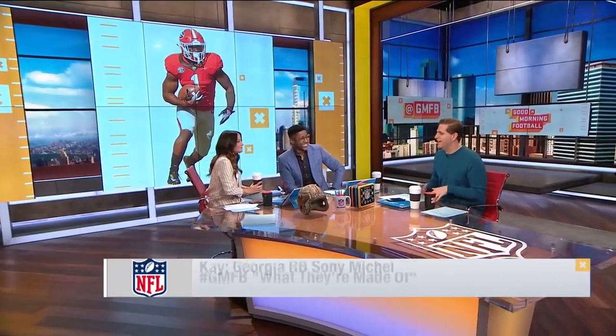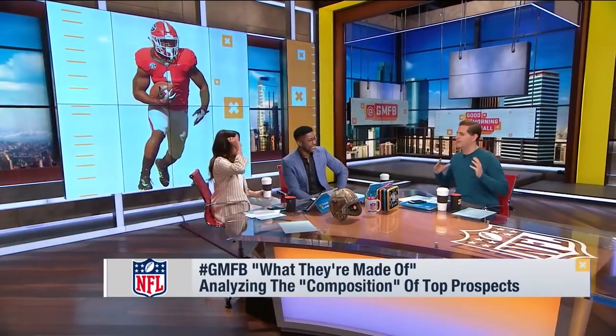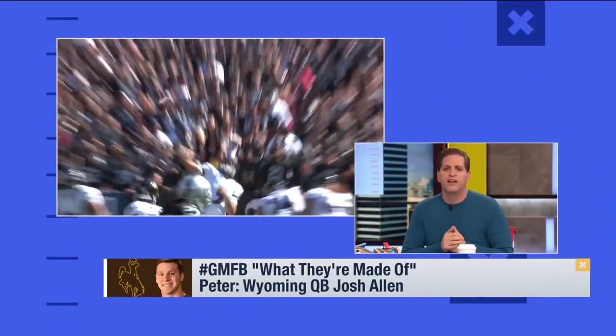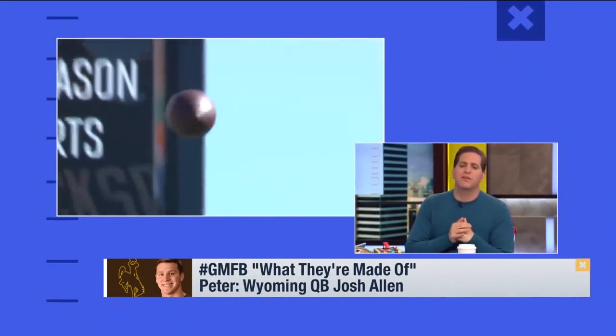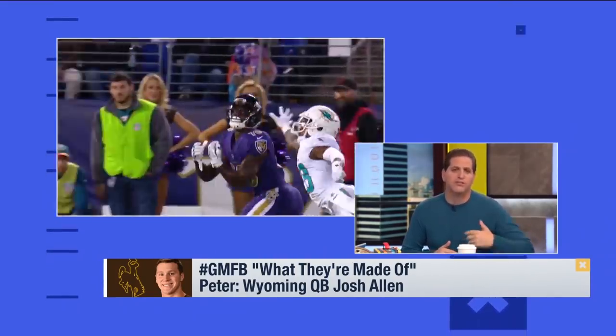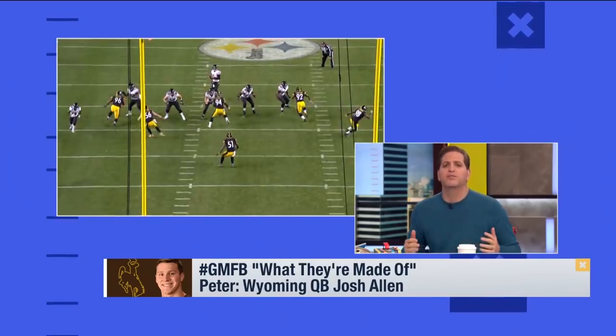Josh Allen has his pro day today, and I'm fascinated by him. I love how everyone is projecting him as this giant prospect. So let's start with the arm — it's like Paul Bunyan the way people talk about it. He's got the arm of Joe Flacco. If you remember Joe Flacco coming out of college at Delaware, everyone said they didn't know if he could compete at the next level because of the competition. But his arm was amazing. Sure enough he goes in the first round, wins the Super Bowl MVP, and is one of the greatest postseason quarterbacks of all time.